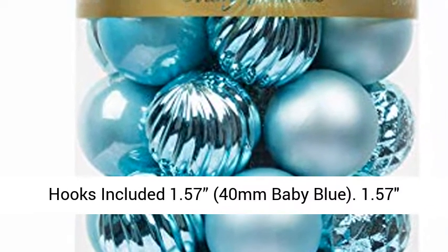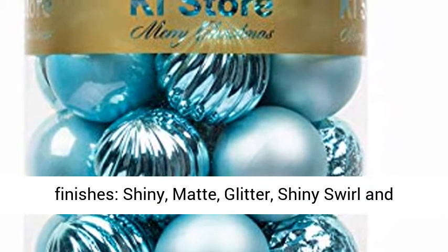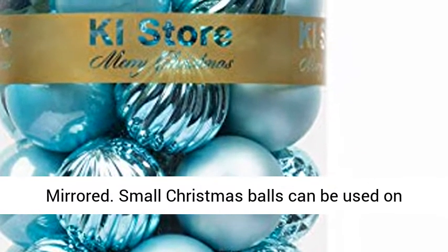Included: 1.57 inch (40mm) baby blue small Christmas balls done in 5 special finishes: shiny, matte, glitter, shiny swirl, and mirrored.